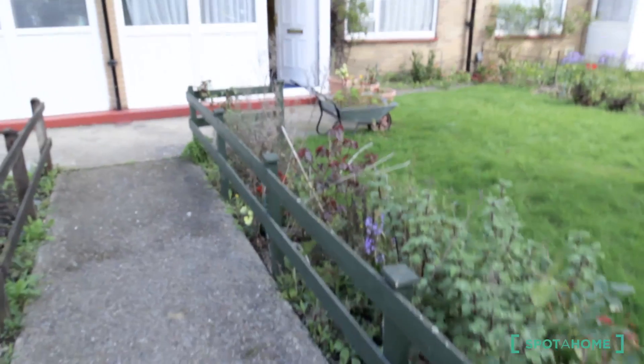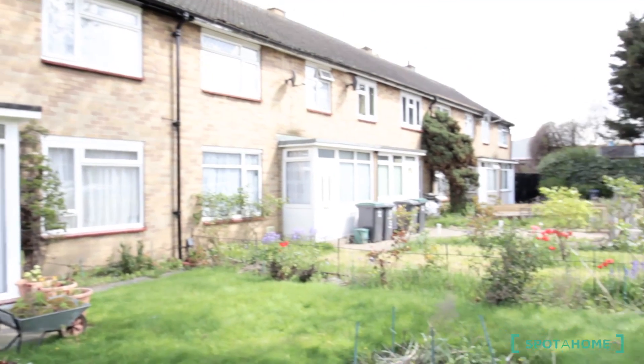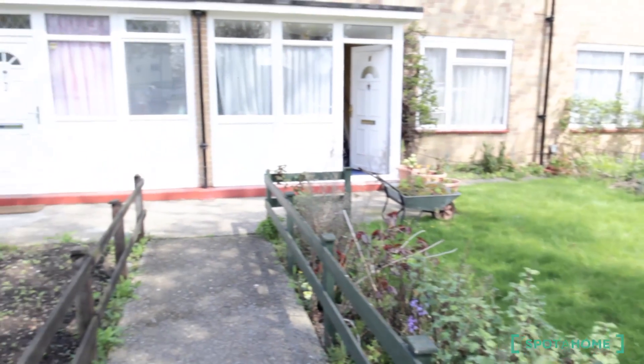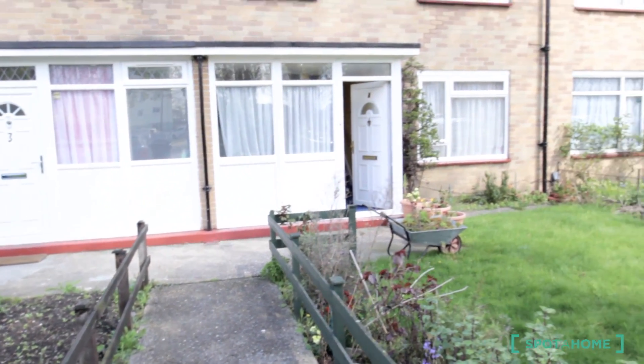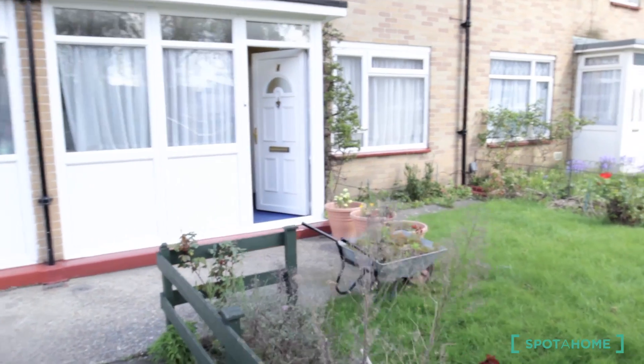Hello, this is Axel from spotthouse.com. We are today in White Hart Lane in Tottenham to see a five-bedroom house. It's in a really nice area. Right now I am in the main entrance. We are at eight degrees and in a t-shirt, but I am a strong guy so it's not a problem.